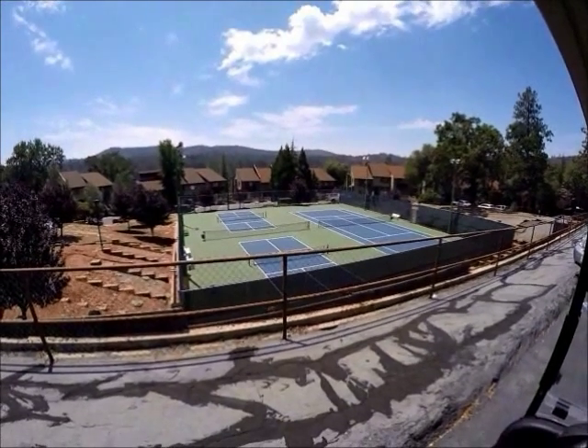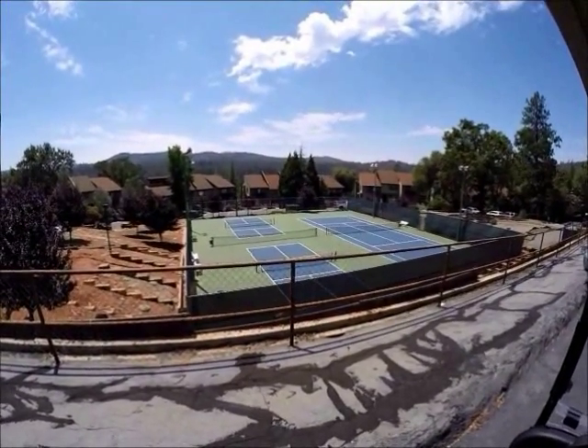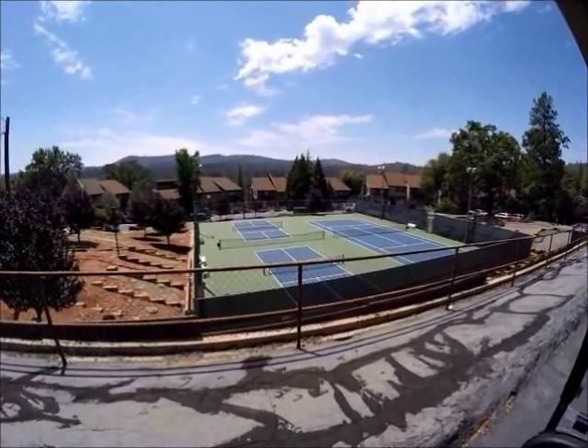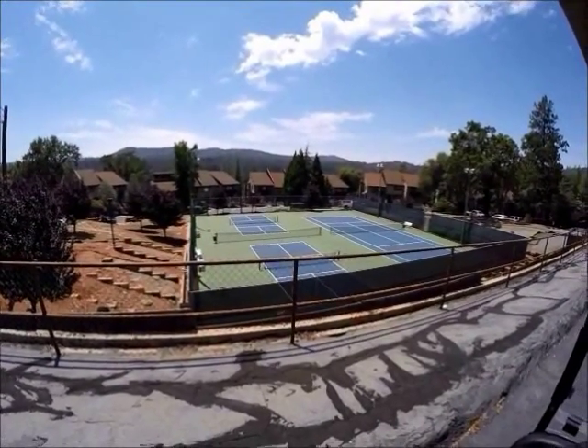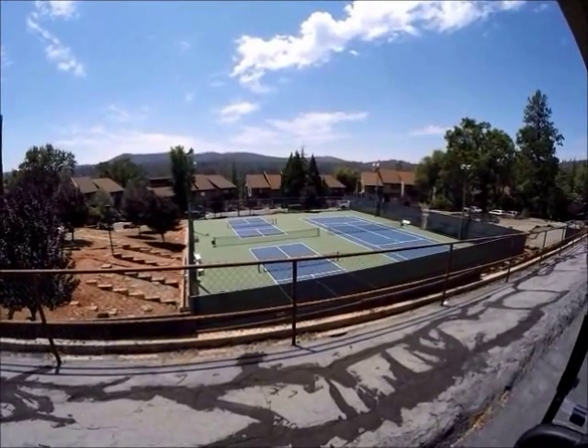That's a view of the tennis court which is located next to the country club, the swimming pool, and the golf course. You can see there are two smaller courts and I'm not entirely sure what game they play on those. That's located at our main amenities area.